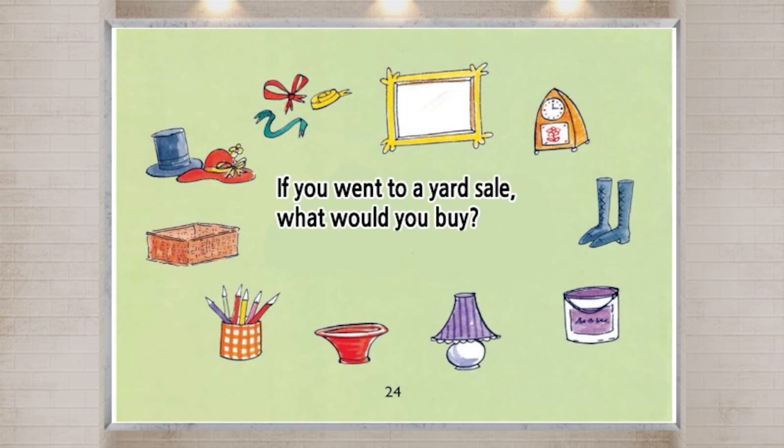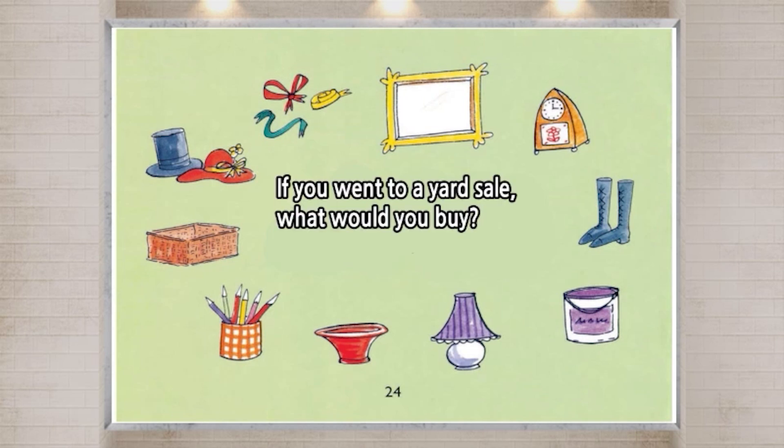If you went to a yard sale, what would you buy? What would you do with it?